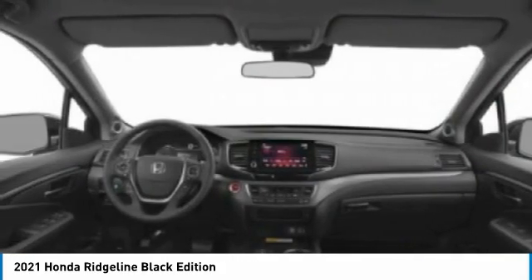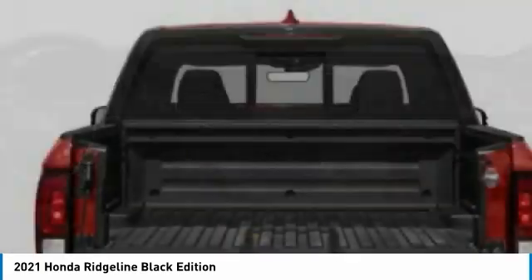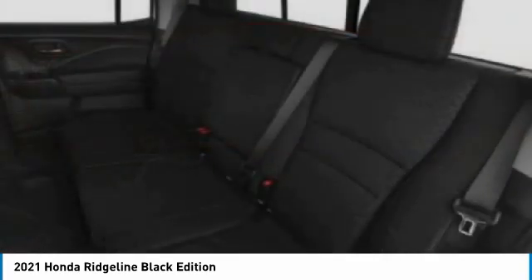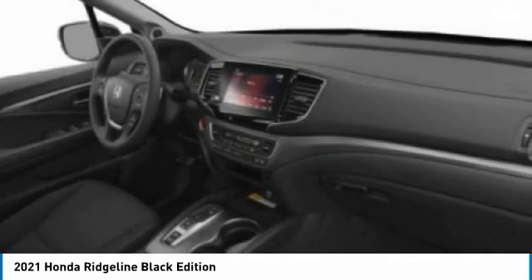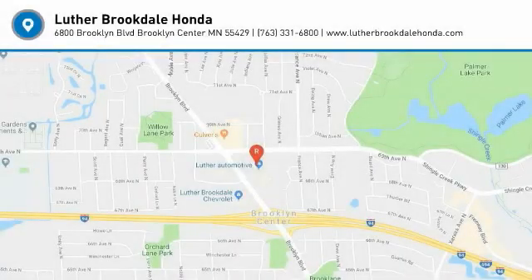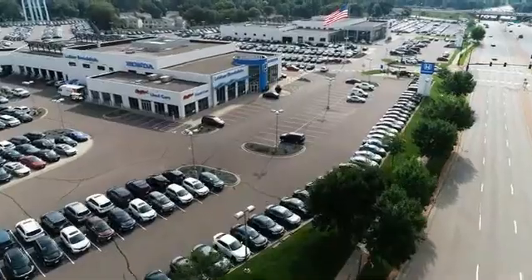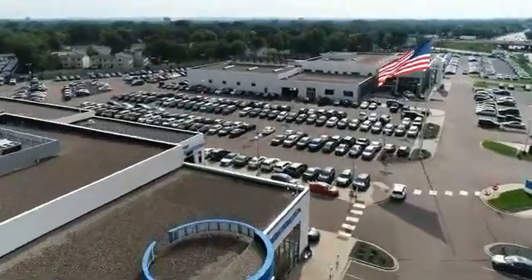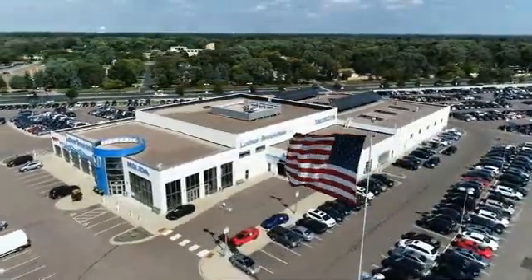Take this vehicle for a spin and see why so many shoppers are now proud owners. The Ridgeline is an end of the production. Thank you.